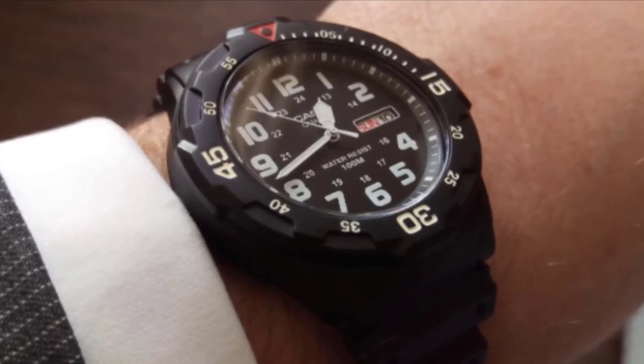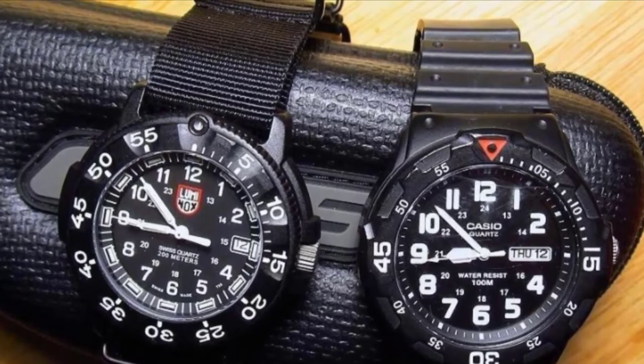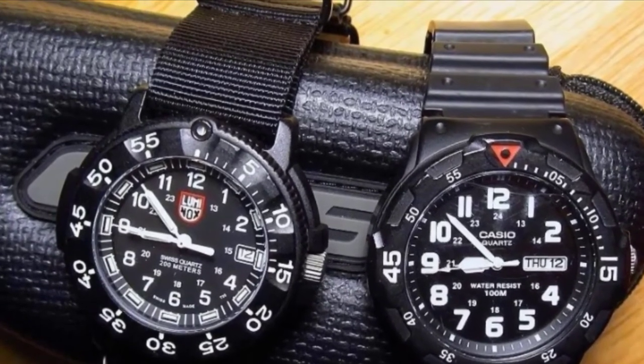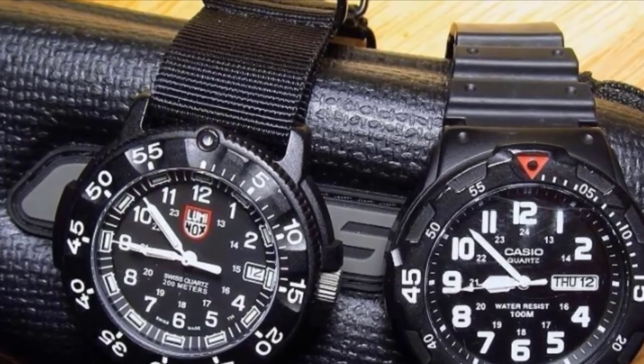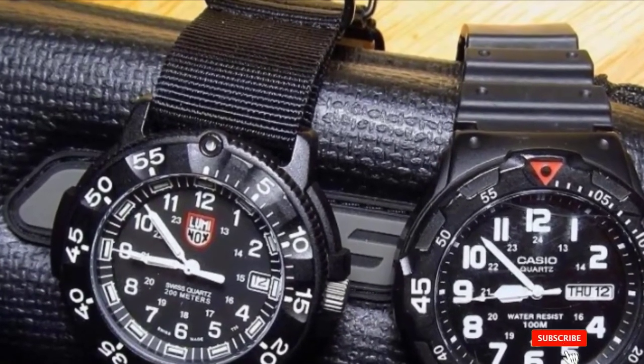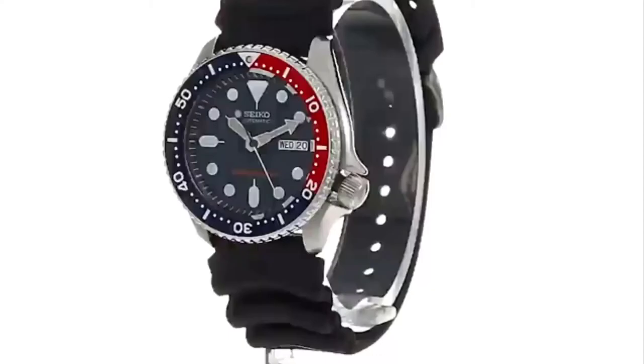This watch comes with a comfortable rubber band with a unique sliding holder mechanism that clamps the excess strap in the proper position, so there is no need to adjust it often throughout the day. The holder clicks into the stance you prefer and stays in an appropriate position.